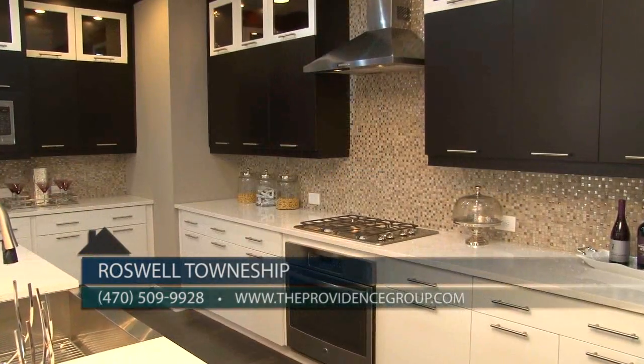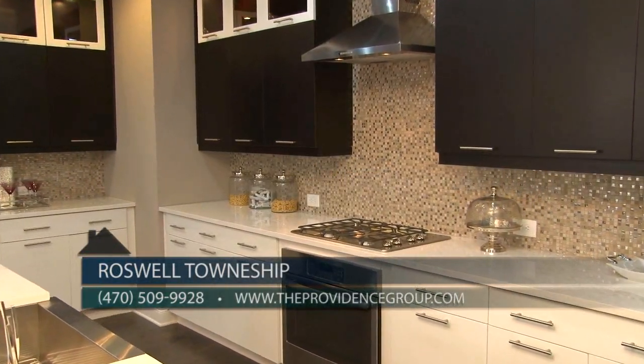You can call our sales center at 470-509-9928 or visit theprovidencegroup.com. You'll definitely want to see Roswell Township this weekend — check out this gorgeous new model. You'll love the location; it's a must-see community, so put it at the top of your list.